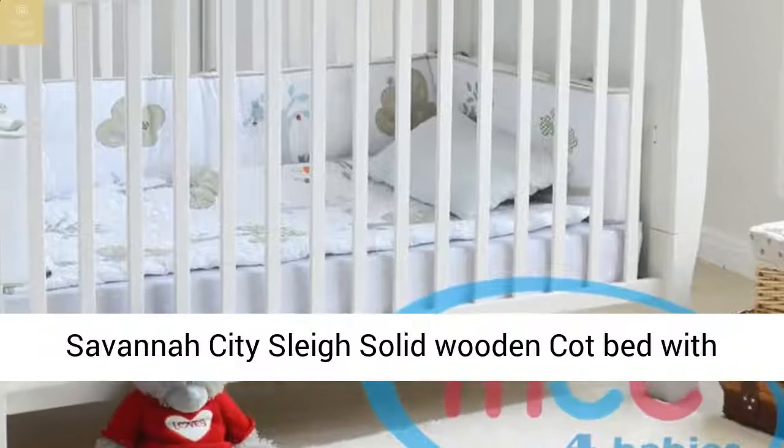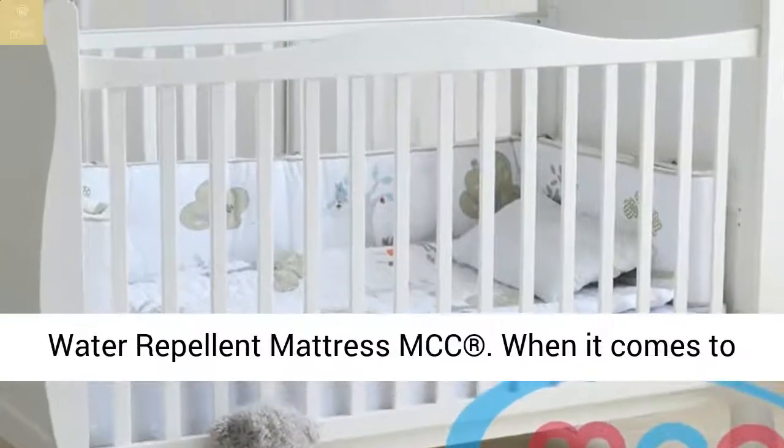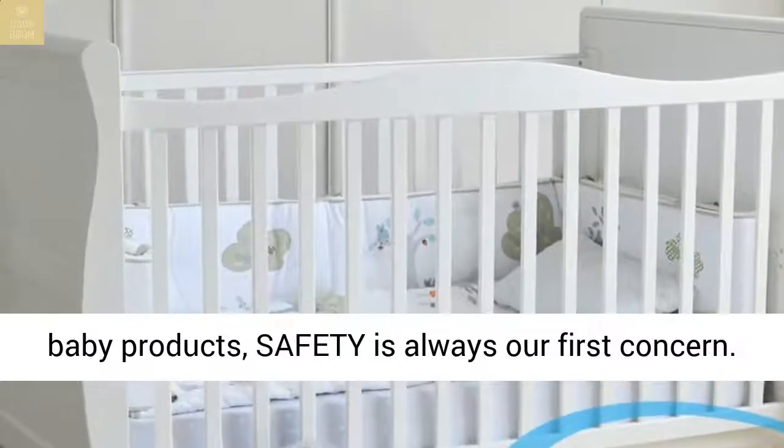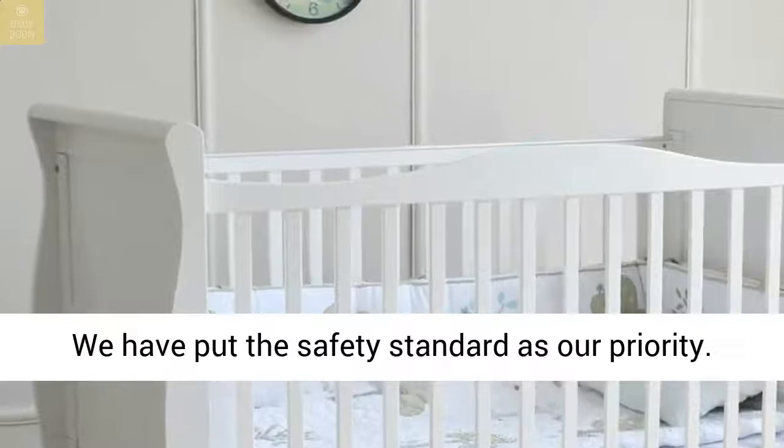Savannah City Slay Solid Wooden Cot Bed with Water Repellent Mattress. When it comes to baby products, safety is always our first concern. We have put the safety standard as our priority.